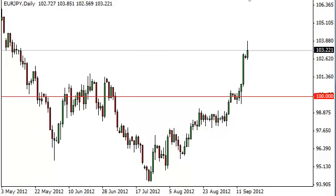Euro Yen Daily Forecast, September 18, FXEmpire.com. The Euro Yen had a positive session on Monday, but as you can see, gave back quite a bit of its gains in order to form what looks a bit like a shooting star.